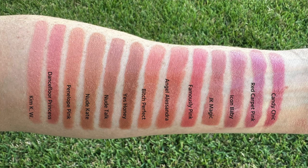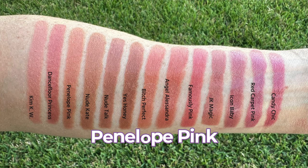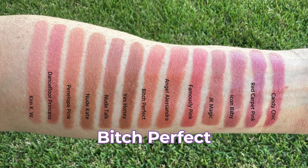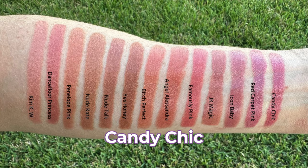For the first round of swatches here in natural light, from left to right we have: Kim KW, a pink beige nude; Dance Floor Princess, a pop pink; Penelope Pink, a nude with pink undertones; Nude Kate, a light pink-toned nude; Nude Talk, a warm caramel nude; Yes Honey, a light peach; Bitch Perfect, a peach-toned nude; Angel Alessandra, a nude; Famously Pink, a coral pink; JK Magic, a rose peachy nude; Icon Baby, a warm nude rose; Red Carpet Pink, a pastel pink; and Candy Chic, a candy pink. Of these, my most favorite shades are the lighter ones — that's just what I gravitate toward.